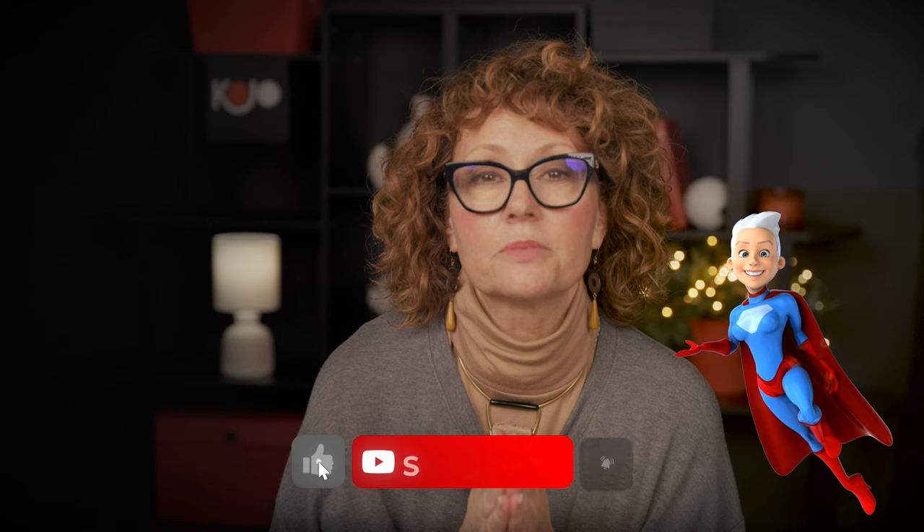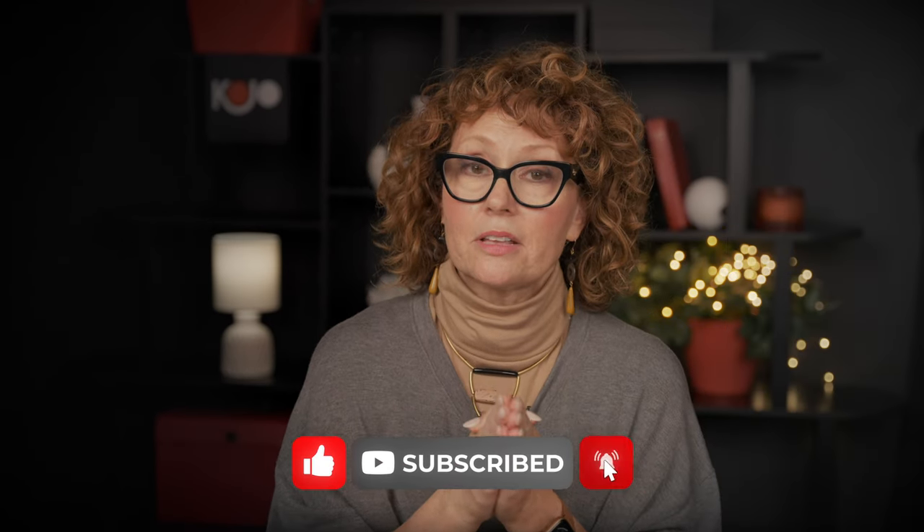I really hope this episode has helped you become fearless when decorating your room. If you liked this episode, please like and subscribe to our channel.